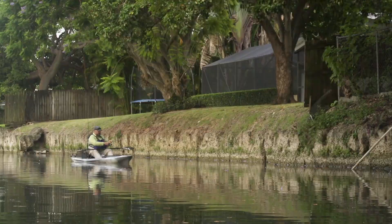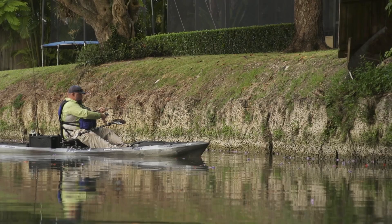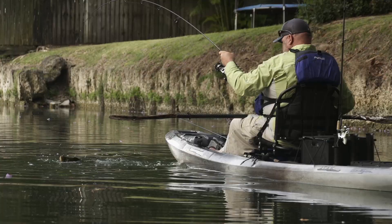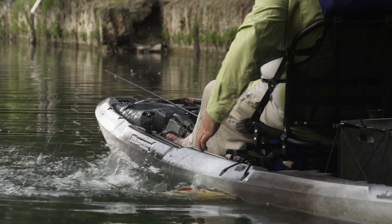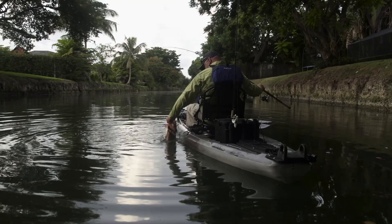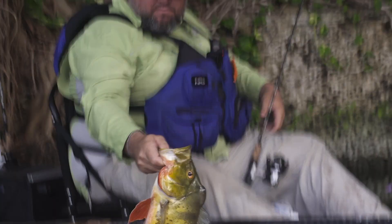Oh dude, it's a good one! Look at that, dude! Yeah, look at that - that is pretty, that is super pretty. Get this big dude back in the water.